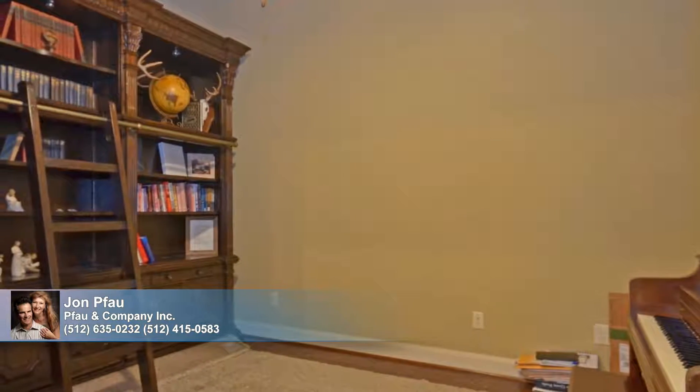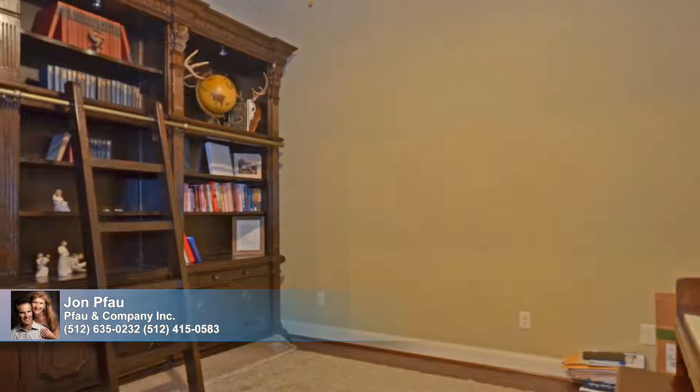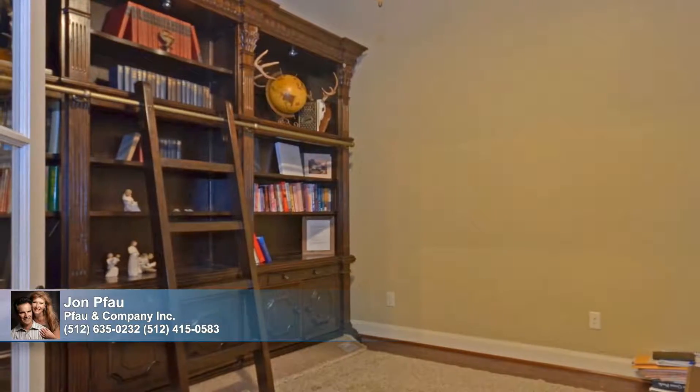A wood-beamed ceiling treatment adds visual interest overhead in an office that's secluded from the main entry by French doors.